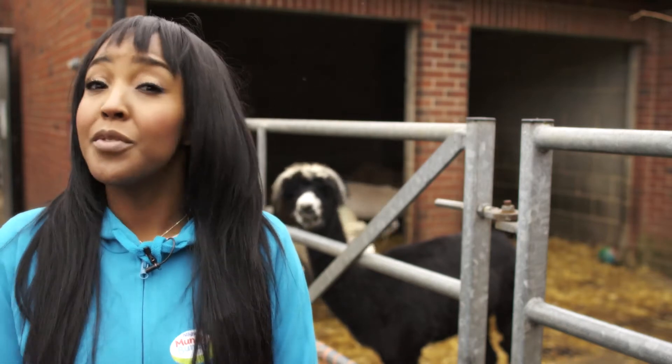Luckily, even in big cities like London there are still city farms which provide all this and more. So how do we get the most out of a visit to the farm with our little ones? Here are my top tips.